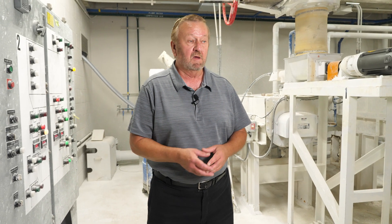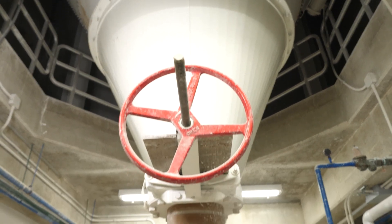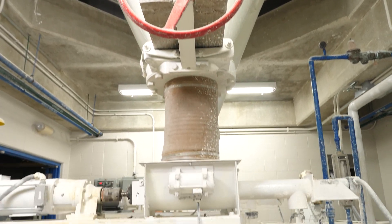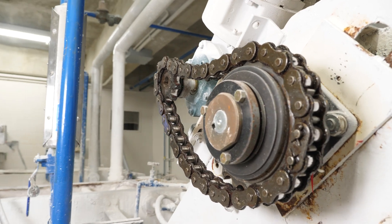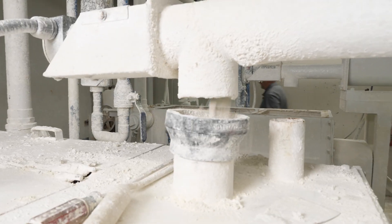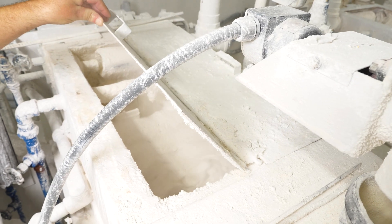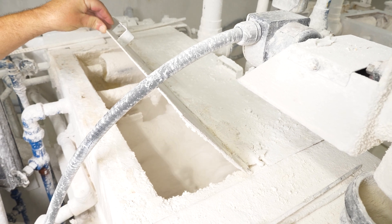We are a lime softening plant. This is the lime slaker room. Above us we have a 120-ton bin that feeds these motors. There's a screw feeder that delivers the lime to the slaker body, where it's mixed and water is added to it, turning it into a slurry. We add that to our clarifiers, and that's how we start the softening process.